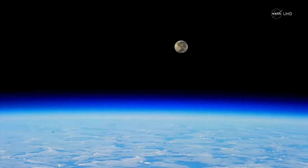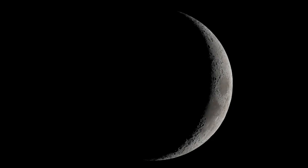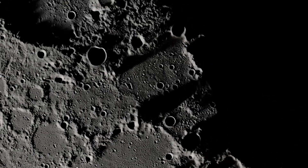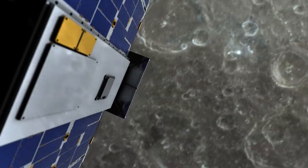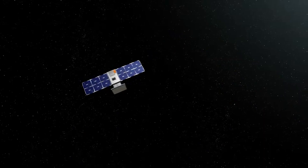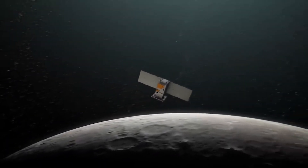NASA officials noted in the update that trajectory options outside the Earth-moon system may exist to fly near specific asteroids and characterize their hydrogen composition, suggesting that Luna-H Map might potentially find employment outside the solar system if the present glitch takes much longer to repair.